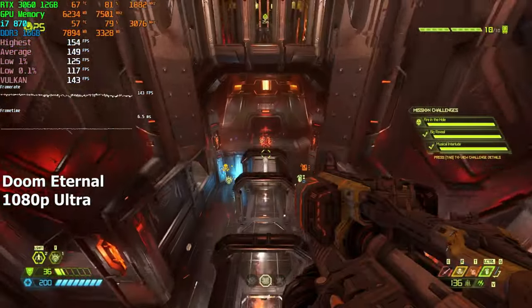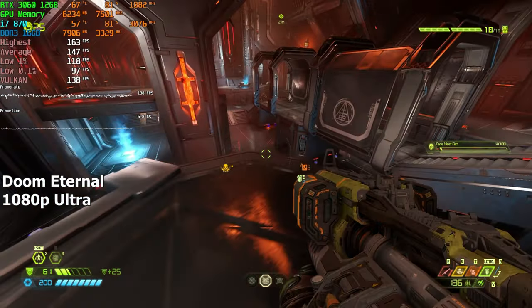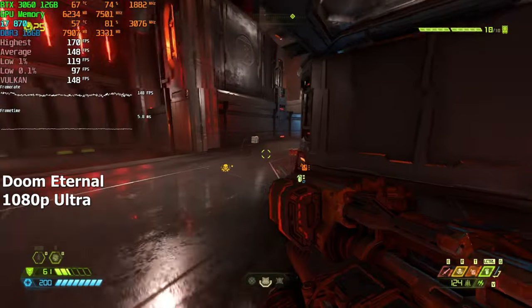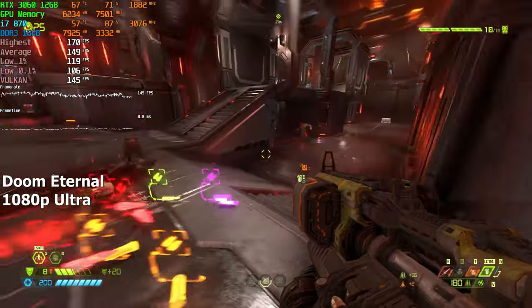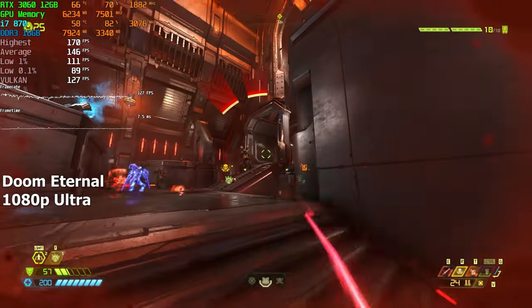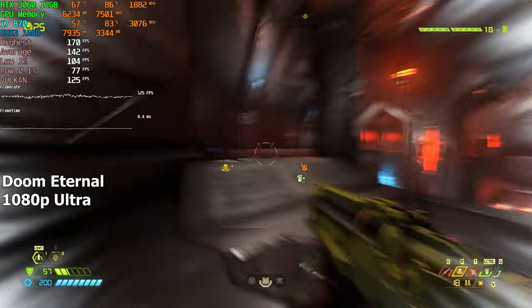Doom Eternal on the other hand was the total opposite of Fortnite. This i7 runs the game without any issues at 1080p ultra settings. I have yet to see hardware that stutters in this game — it's honestly built really well. The FPS never went below 100 even when there was a lot of action on screen. For a 15-year-old CPU it's pretty amazing. The gaming experience would be so much better if more developers created games like this.